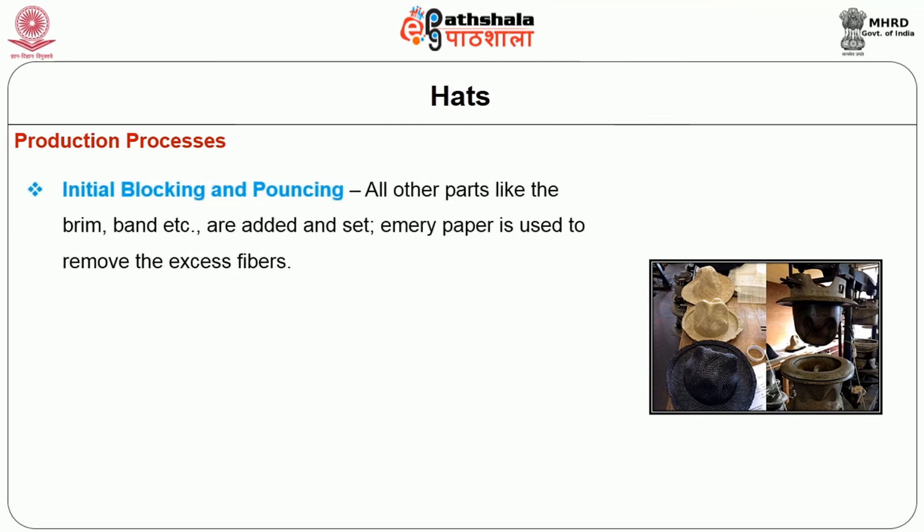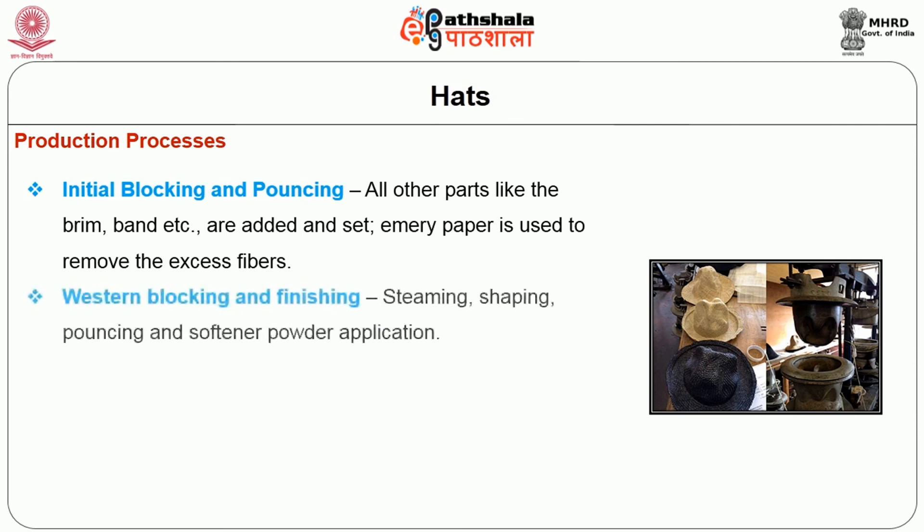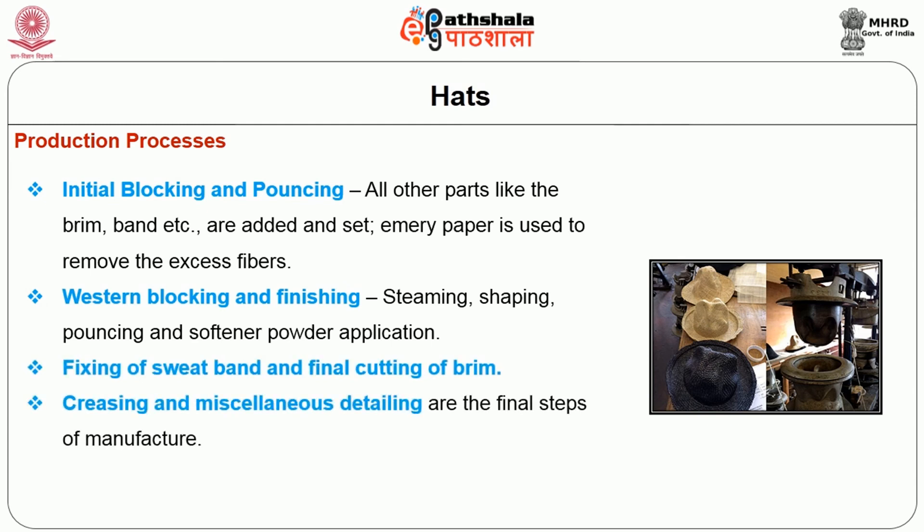Initial blocking and pouncing: all other parts like brim, band etc. are added and set, and emery paper is used to remove the excess fibers. Western blocking and finishing includes steaming, shaping, pouncing and softener powder application. Fixing of the sweatband, final cutting of the brim, creasing and miscellaneous detailing are the final steps of manufacture. The last step includes quality checks for quality parameters of the hat.